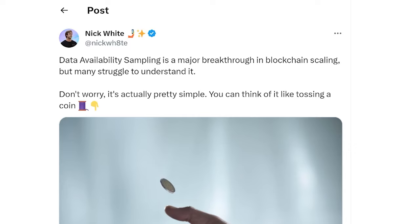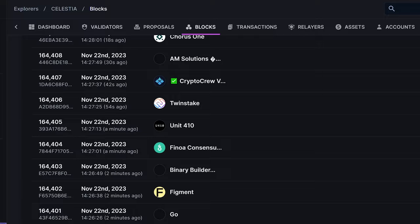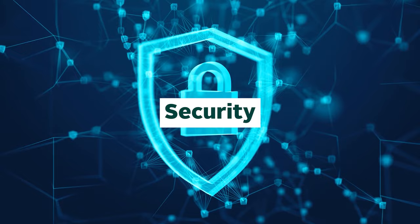Furthermore, when the number of light nodes involved in sampling grows, so does the network's capacity to safely manage larger volumes of data, thus enabling increases in block size without increasing the cost to secure the network. We've linked a tweet by Celestia COO Nick White, which explains the process with a simple coin flip analogy. All this provides a decentralized and secure way to publish and store block data, ensuring that the data is available for anyone to read and verify, which is crucial for maintaining the integrity and security of a blockchain.